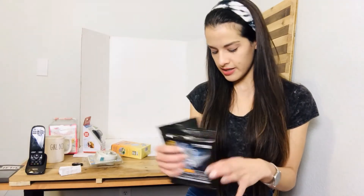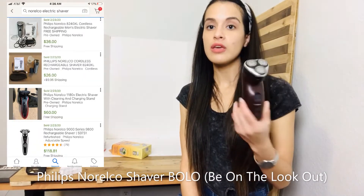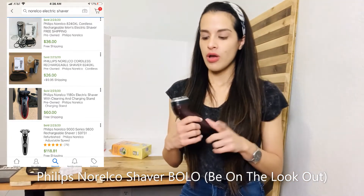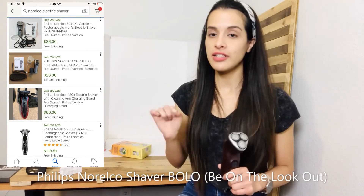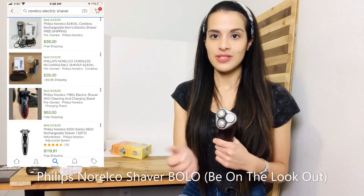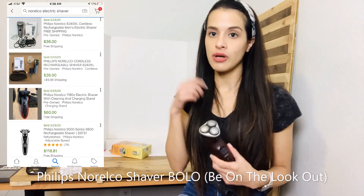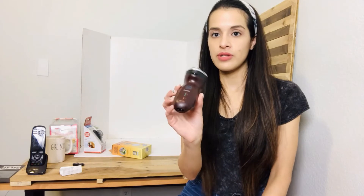These Norelco shavers are pre-owned, but you may be surprised — people do buy used shavers. Whenever I get these, I thoroughly clean them: I wear gloves, use a toothbrush, and detail clean every part. I have another one so I'll clean both together. You can test them, though they have a specific charger — always look for the charger nearby. I've sold one for about $100 before, and it was pre-owned.